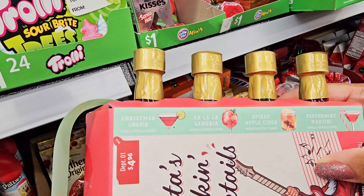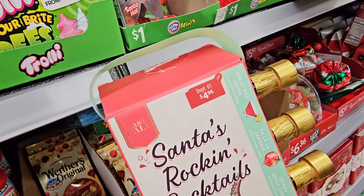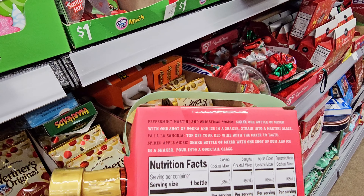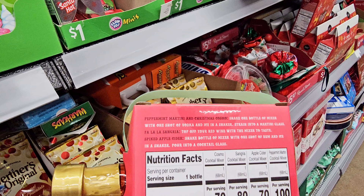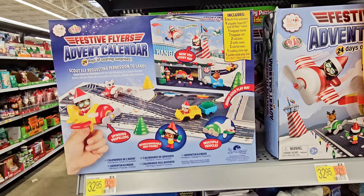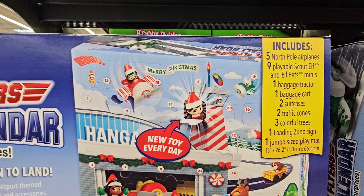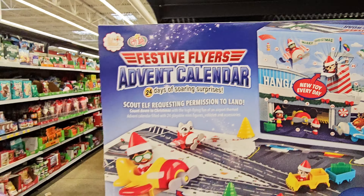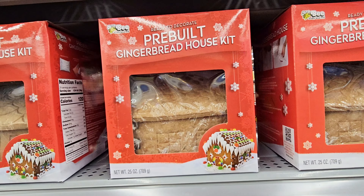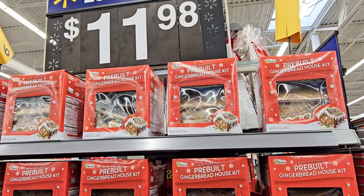Jolly Rancher blue raspberry scented sugar scrub for $3. They also have Jolly Rancher, Sour Patch, and Blow Pop scented scrubs. There's a cute little unicorn bag with lotion, body scrub, and shower gel for $10. A Space Pilot backpack with bubbles, four bath bombs, and shampoo for $25.